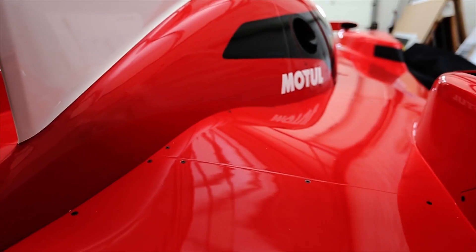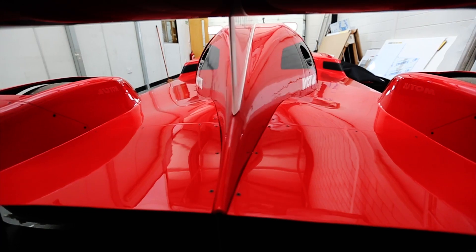This is front wheel drive. It's a V6, twin turbo, 1250 brake horsepower. It's a weapon.